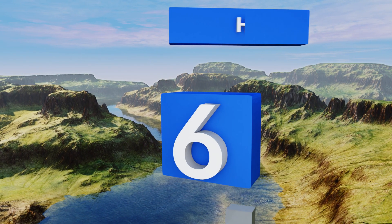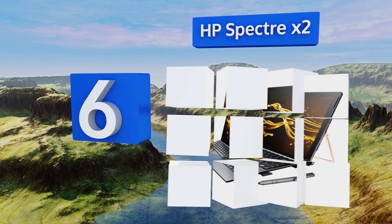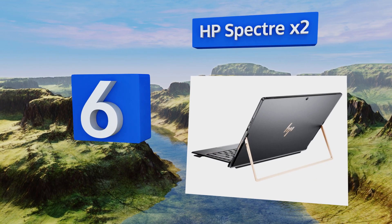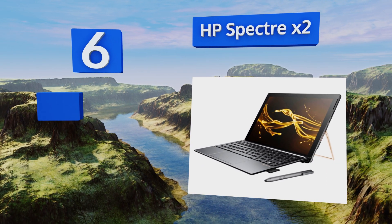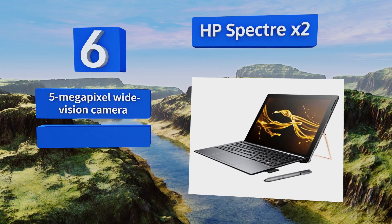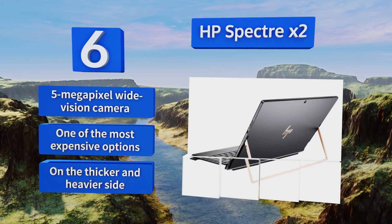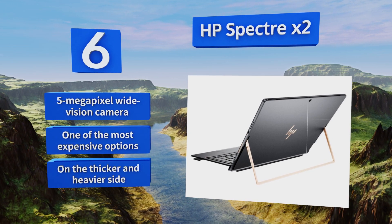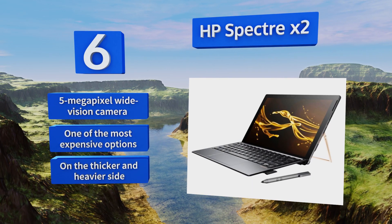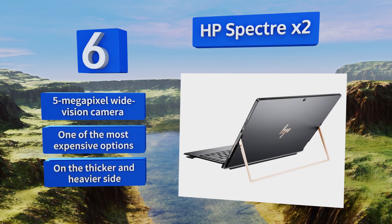Moving up to number 6, experience laptop-level power in a highly portable package with the HP Spectre X2. 16GB of RAM and an M.2 solid-state drive ensure perfectly smooth operation, while the dual Bang & Olufsen speakers provide a level of audio quality rarely found in this size of computer. It features a 5-megapixel wide-vision camera. However, it is one of the most expensive options, and it's on the thicker and heavier side.